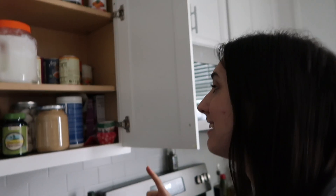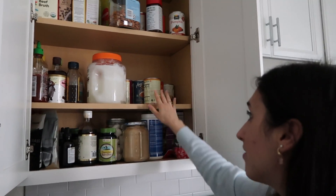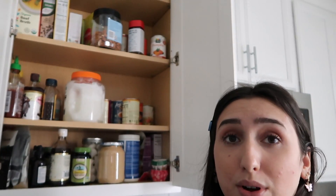Moving to the next cabinet. Down here we have some random baking stuff, soups, sauces, and other things. I'm not sure what I'm going to do with the upper section, but I've decided the first step is to take everything out, put it on the counter, and then evaluate as I go.